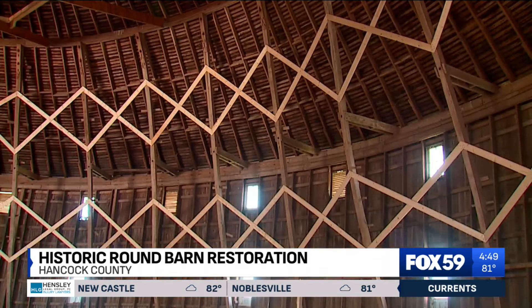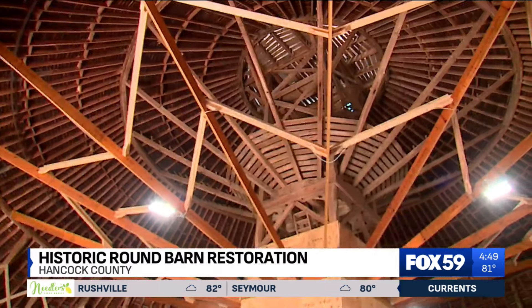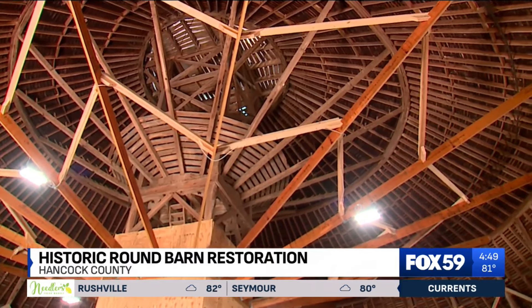Things were popping and cracking up here. I thought, boy, she's going to come down tonight. But crazy enough, after more than a century of wear and tear, it was going to take more than that tornado to bring her down.